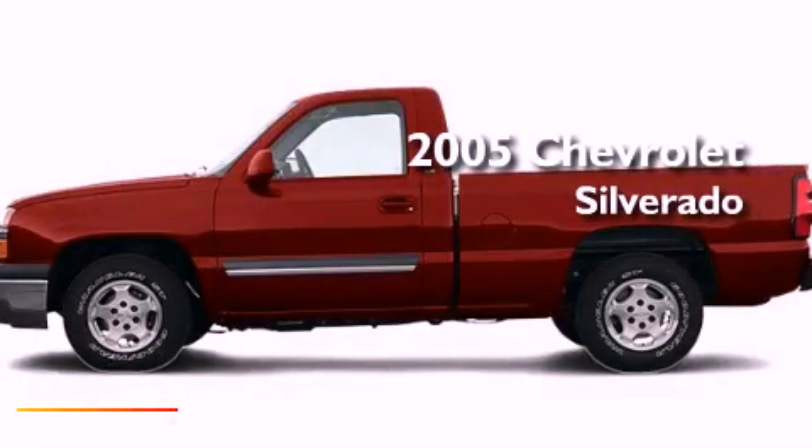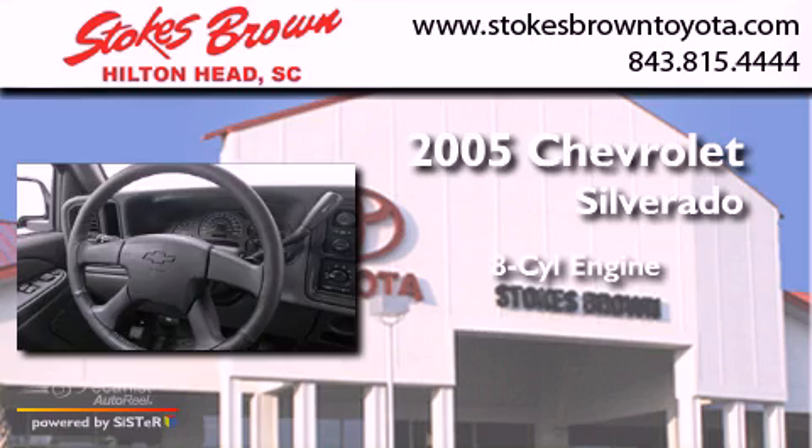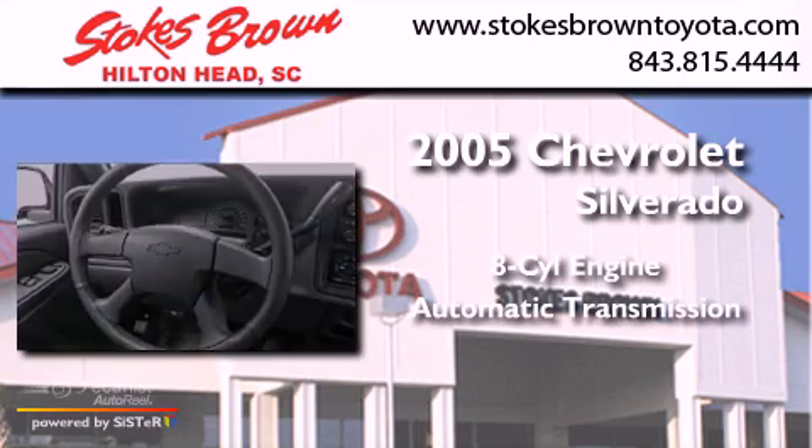This is a 2005 Chevrolet Silverado. It features an eight-cylinder engine and an automatic transmission.